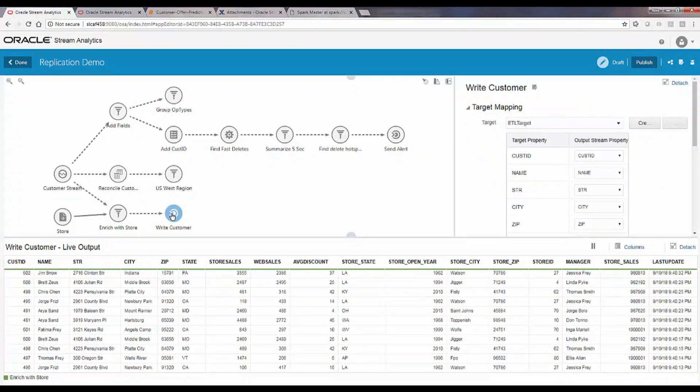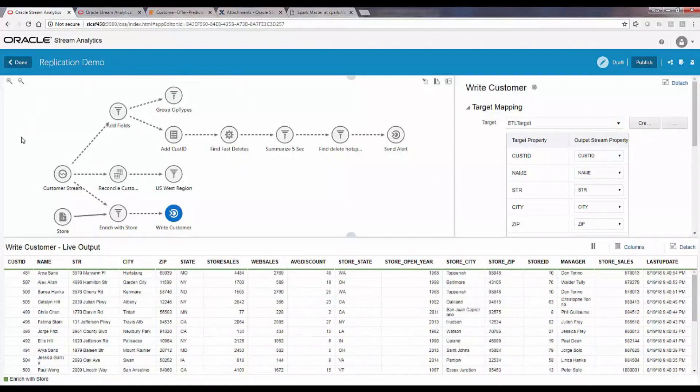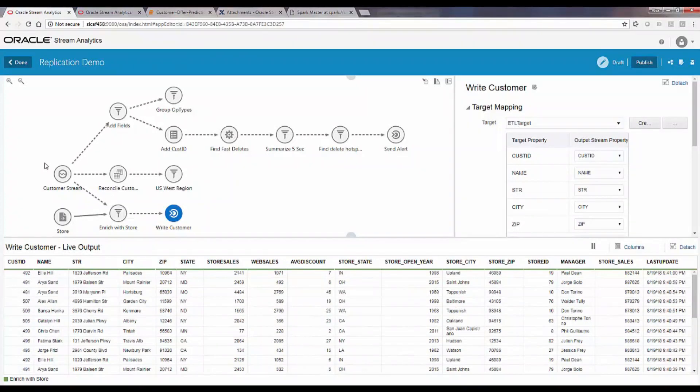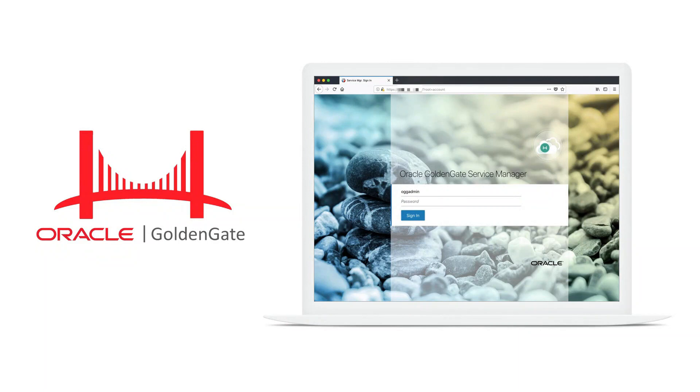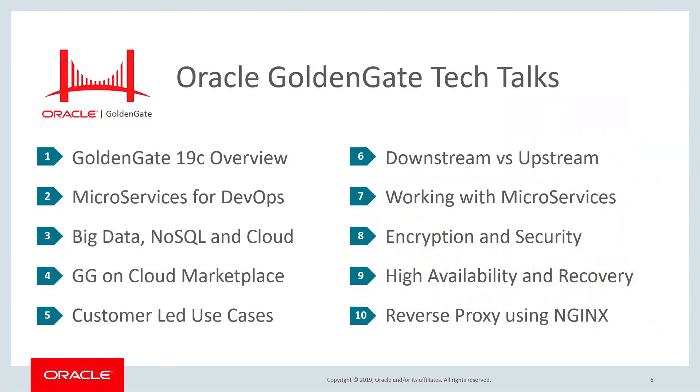That's a quick demo showing what you can do with Golden Gate for Big Data in combination with Oracle Stream Analytics. Thanks again for tuning in to this edition of the Golden Gate Tech Talk series — be sure to check out all the other tech talks, and stay tuned for more as they become available.